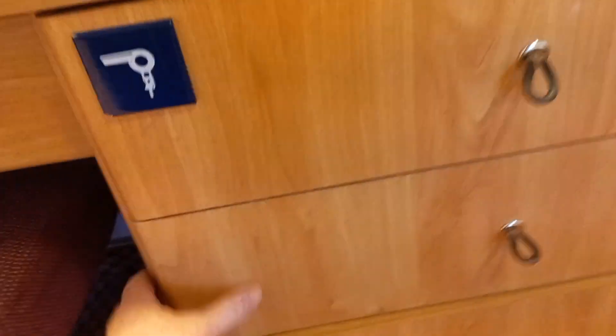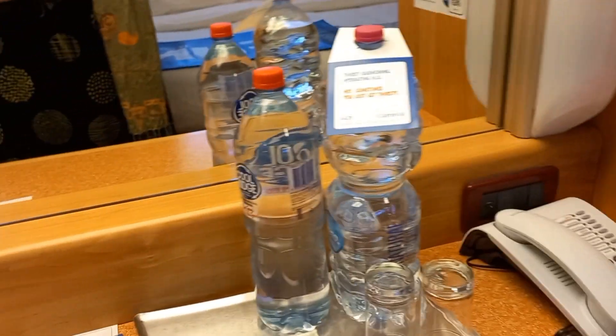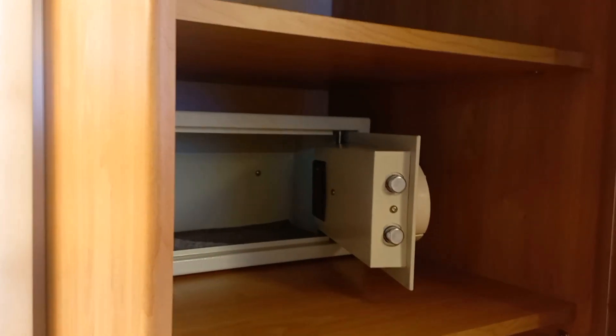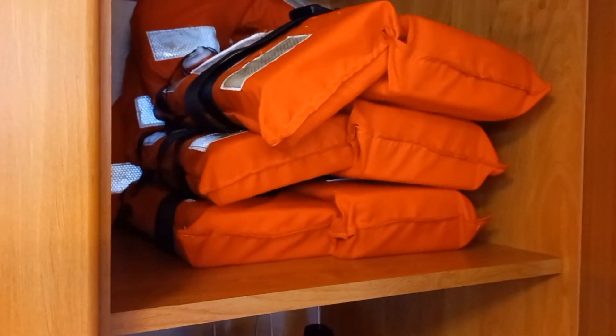We have our hairdryer and some additional drawers — that's a cute touch, though I don't know how long they're going to last. My complimentary water because I'm a red. Here's the safe, and the instruction up there says I'll find my life preserver there.